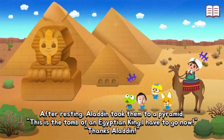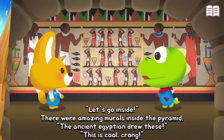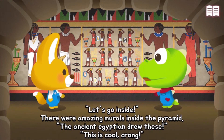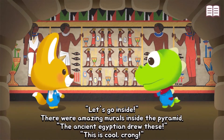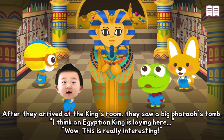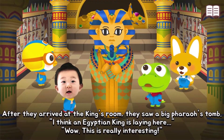I have to go now — thanks, Aladdin! Let's go inside. There were amazing murals inside the pyramid. The ancient Egyptians drew these. This is so cool! After exploring, they arrived at the king's room and saw a big pharaoh's tomb.